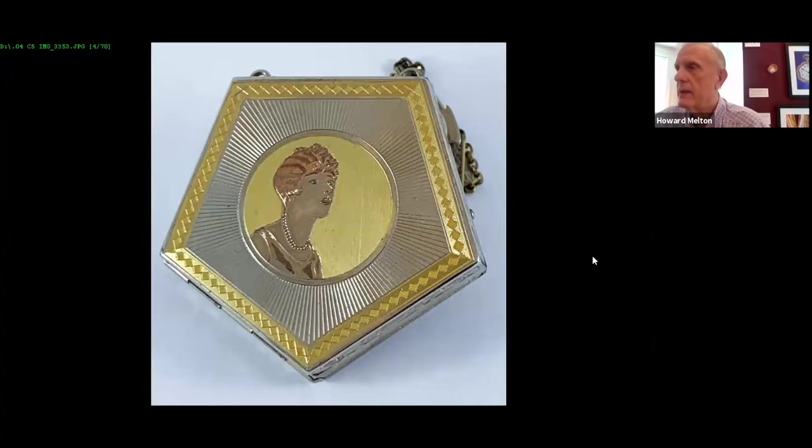One of the things Elgin American particularly did was use gold wash to create images. This one is probably about 1925 or so. They did several of these — they're extremely scarce, particularly in good condition. A very interesting approach. I would say this is still more traditional, but certainly something totally aside from what you would normally see during this period, which is usually florals and very traditional images.